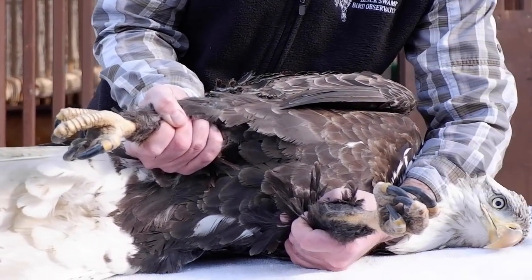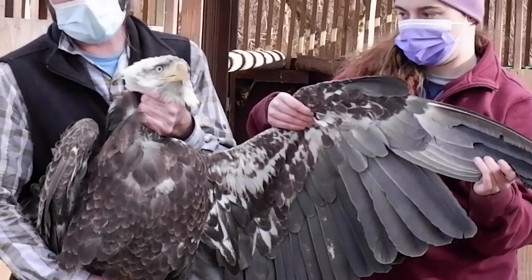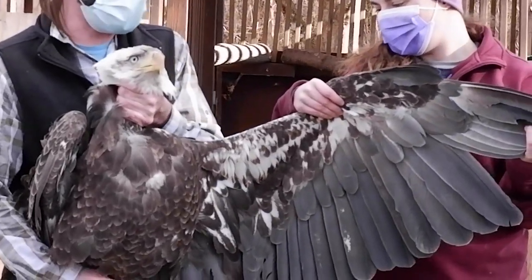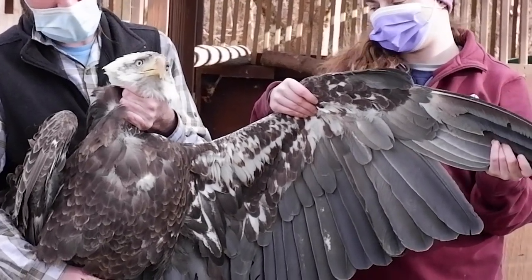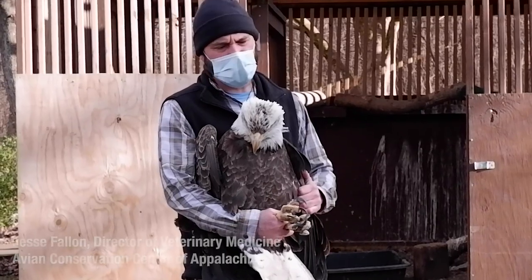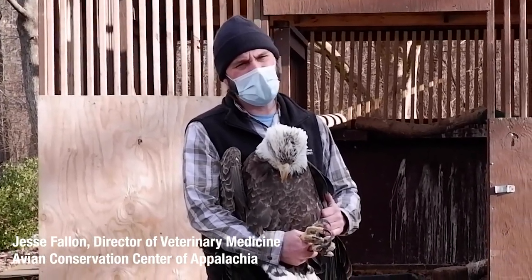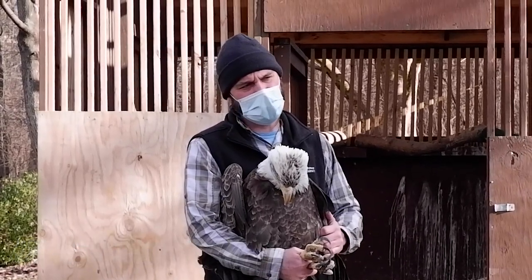The bird was really dull, poorly responsive, wings were drooped. Still standing. We got it to us the next day, and the blood lead concentration was 49 micrograms per deciliter. That is elevated to the point of almost always causing clinical signs.